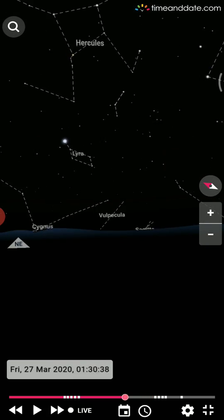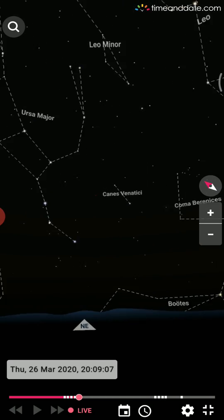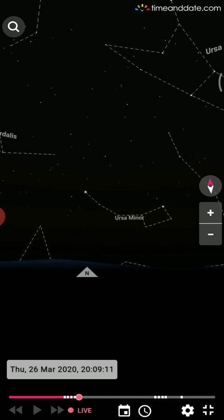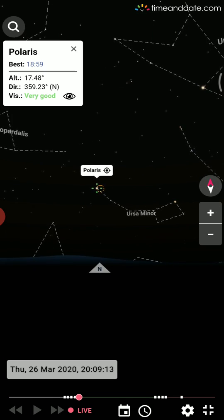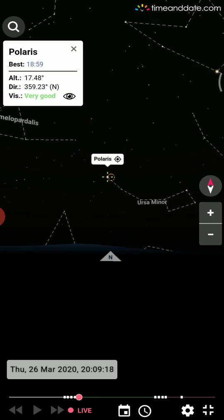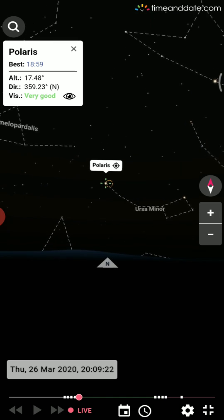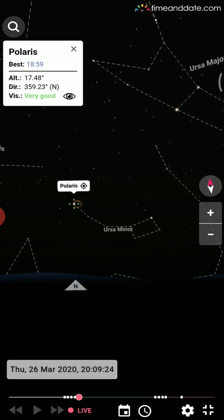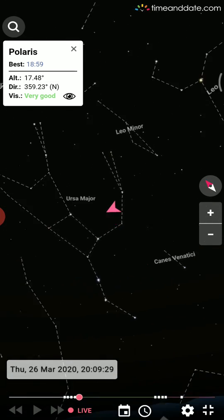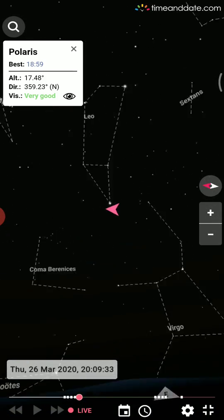Now I'll show you the Pole Star. You know Polaris always stays at north. When you click on it you see an orange circle — it always moves in that circle, staying almost at a single point. It does not move from east to west. Polaris is located in the Ursa Minor constellation. We also have Ursa Major, Leo Minor, Leo Major, and many more constellations.